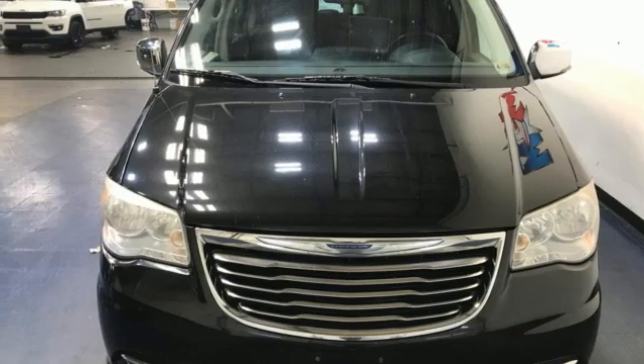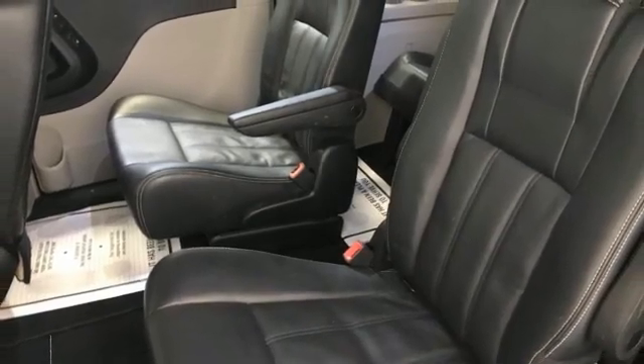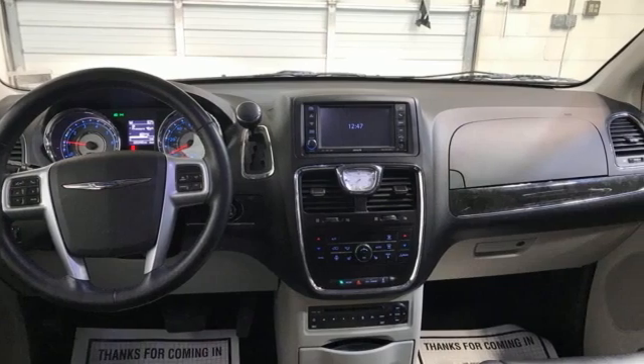Power liftgate. Leather bucket seats. Pentastar engine. Aluminum wheels. And ParkSense Parkview Park Assist.